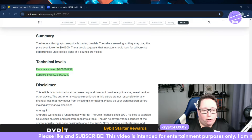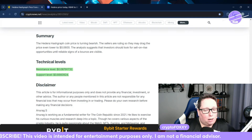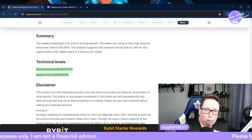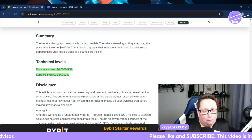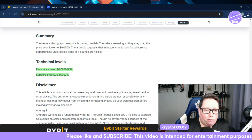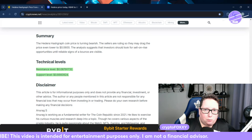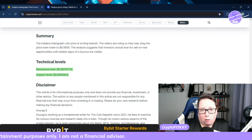Sellers may drag the price even lower to six cents. Analysts suggest that investors should look for sell-on-rise opportunities until reliable signs of a bounce are visible. That does depend on whether you are a long-term or short-term trader and your trading strategy. Myself, I like tokens like HBAR — I like to buy and hold for the long term because I do believe in the long-term outlook of HBAR.